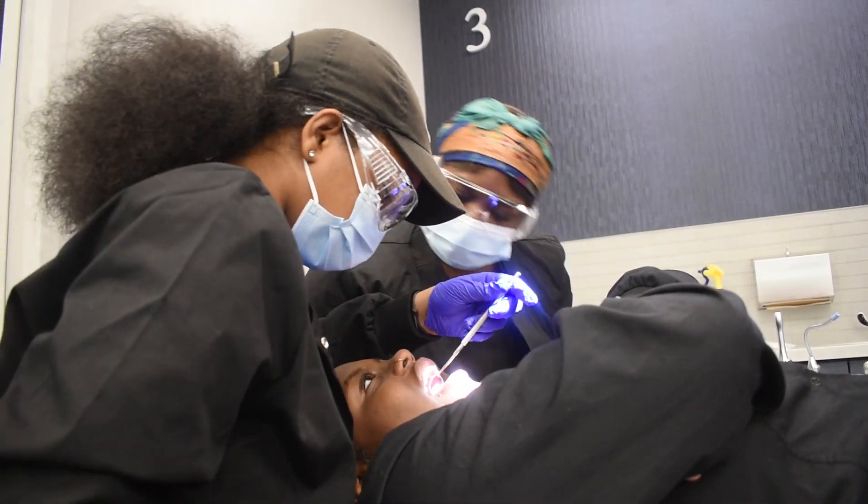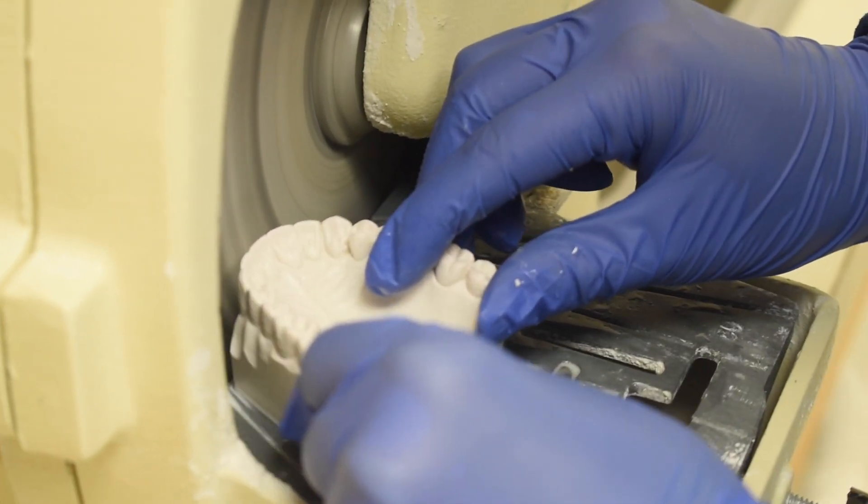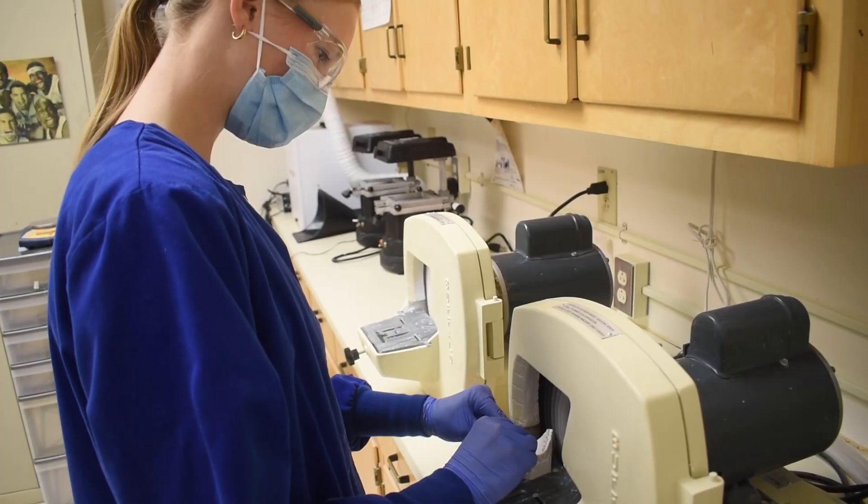Senior year is when students will learn more hands-on things. We will take impressions, make models, also make retainers and bleach trays, all that fun stuff. And then we also learn how to polish each other's teeth — how to clean teeth as well.